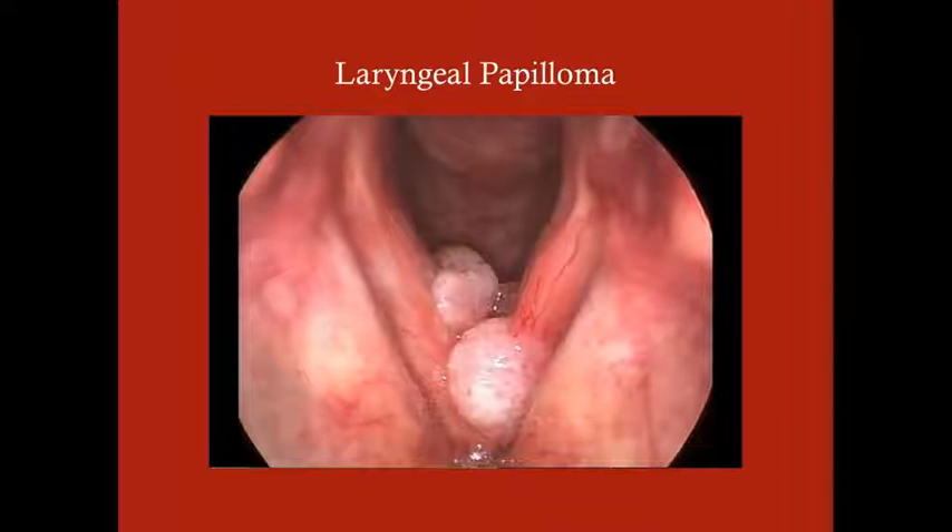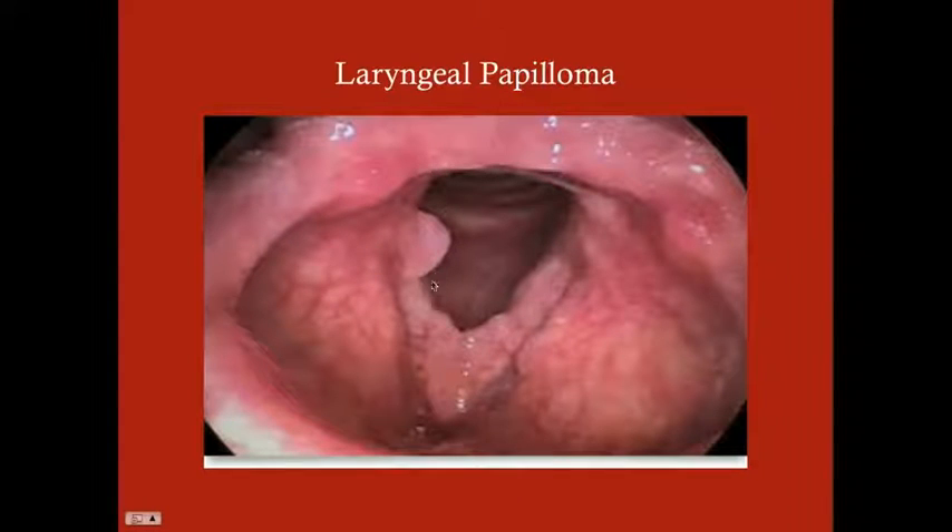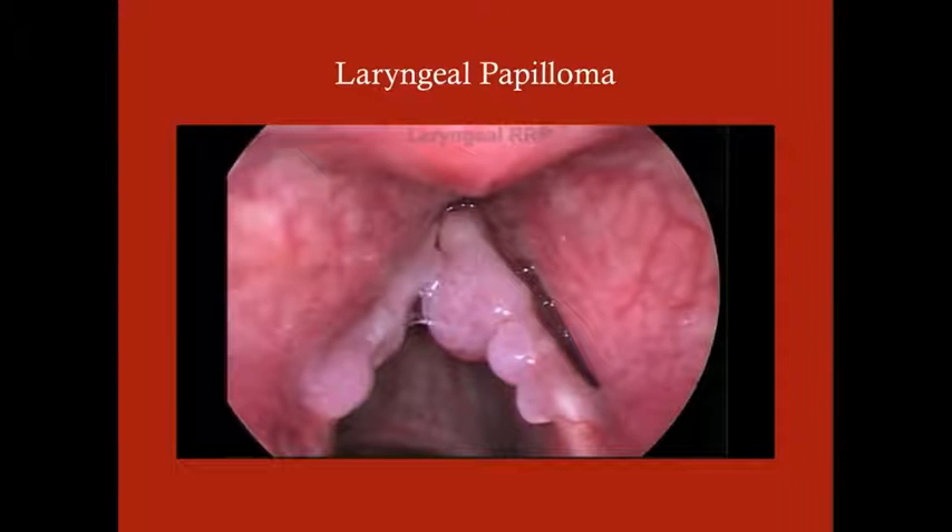Here's a laryngeal papilloma. There's nothing just looking at it that necessarily tells you this isn't a polyp — you have to do the biopsy to know for sure. Usually with papillomas you'll see both large and small lesions, whereas with polyps you'll see just a large lesion, and with nodules you'll see just small lesions. Here you can see extensive tumors on the vocal cord. This can occur anywhere in the larynx or even in the upper respiratory tract.